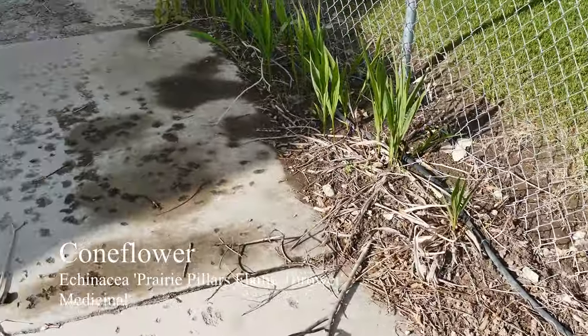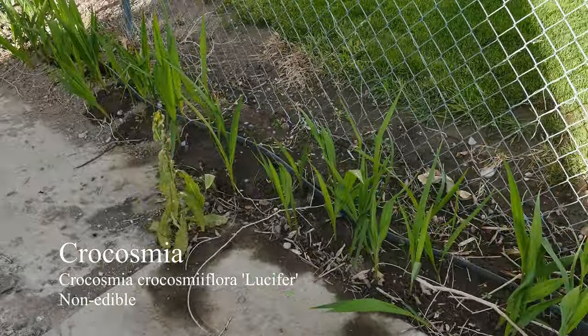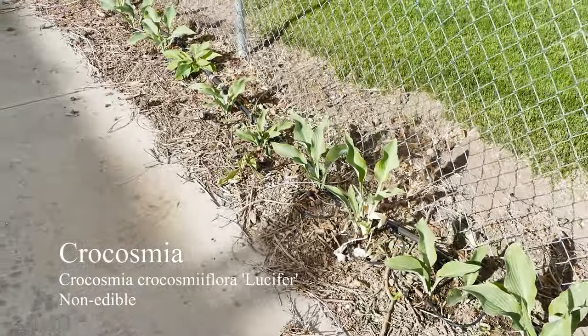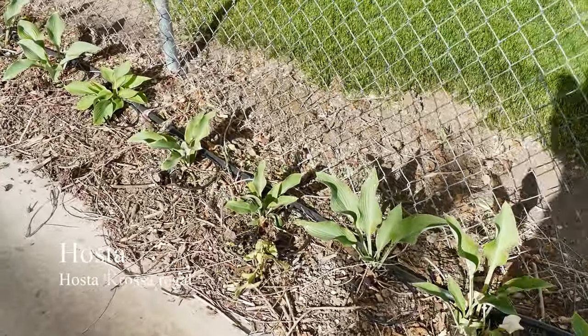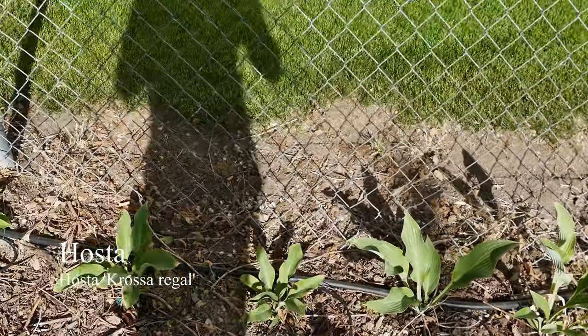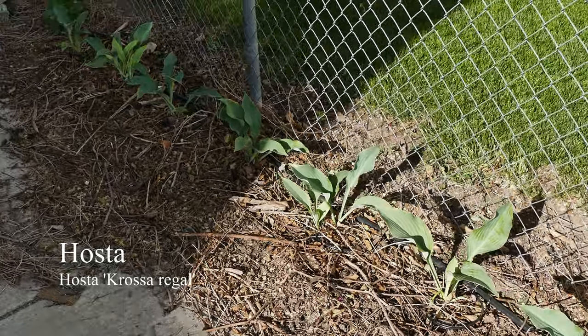Then we have some Crocosmias — just decorative. And then some Regal Hostas. Hostas can be eaten mostly in the early spring when they're first coming up. They're used for things like stir fries and things like that.